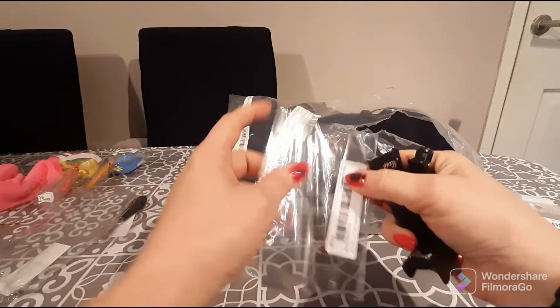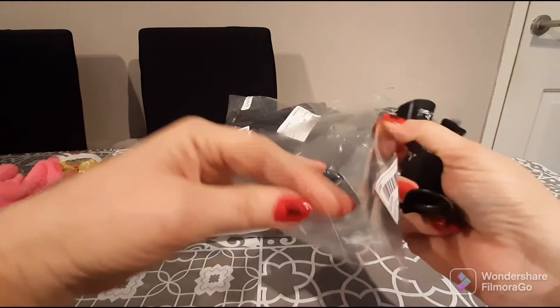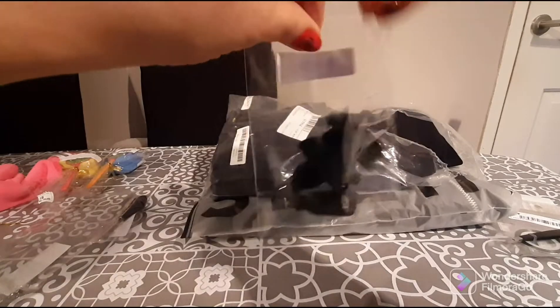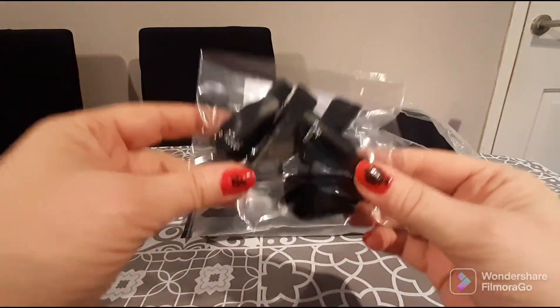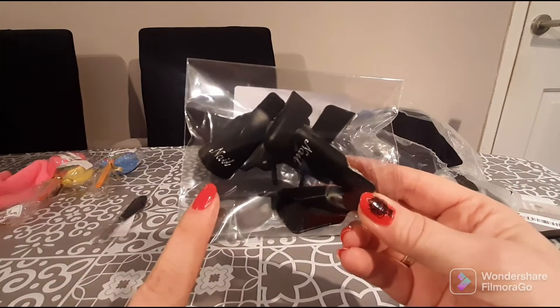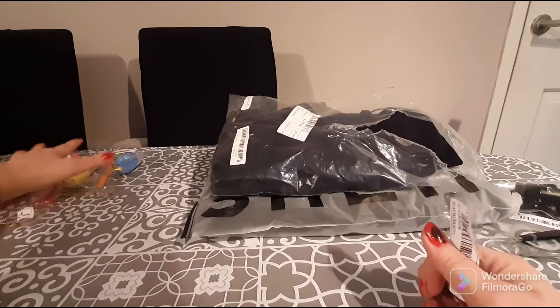I'm going to put these into my little nail case where I keep all my nail polishes, removers, and stickers. I'll definitely be using these before this video goes up, so I'll let you know how it works in the description.